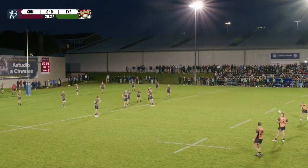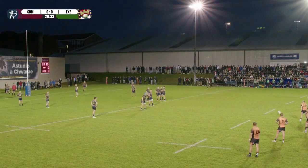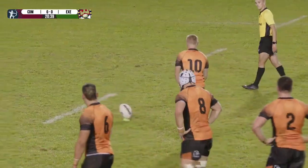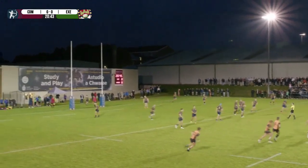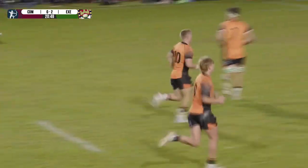But he's got a chance here — bang in front of the posts, just outside the 10. With an ultras chorus for company. Will he let it phase him? He's got the legs. He's got the line. And Exeter lead — Cardiff Met 3-0.